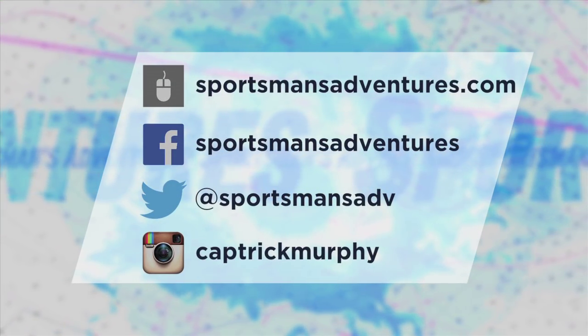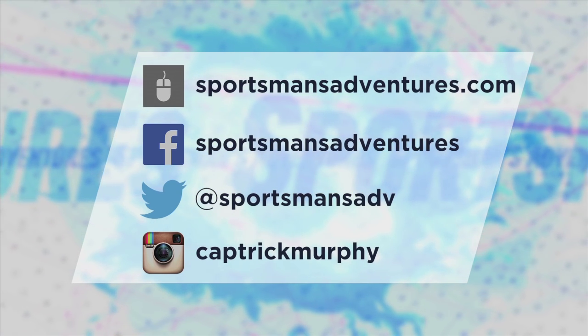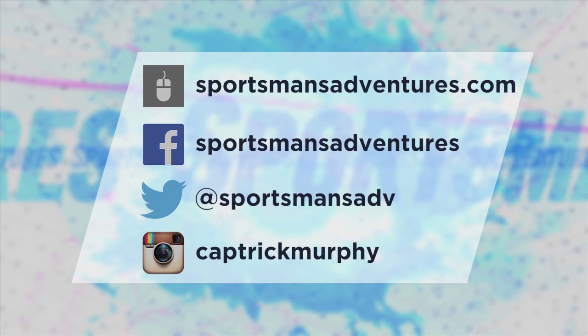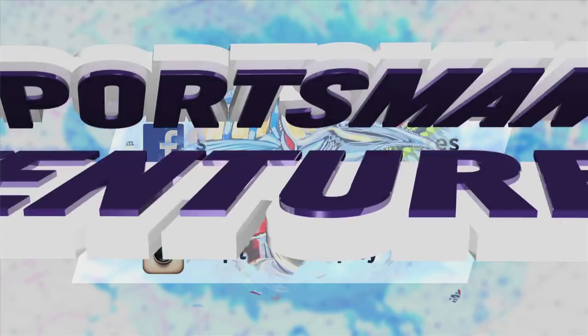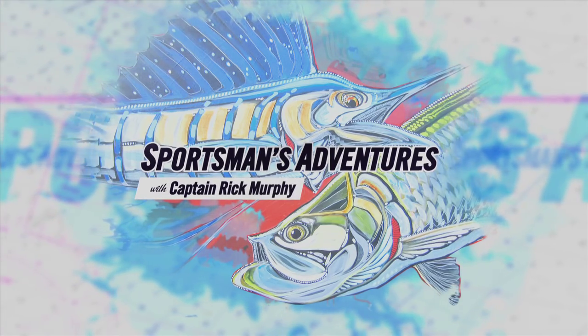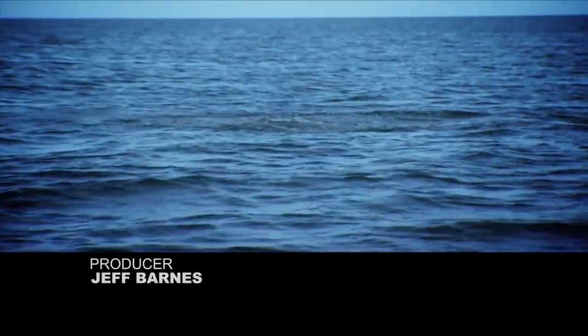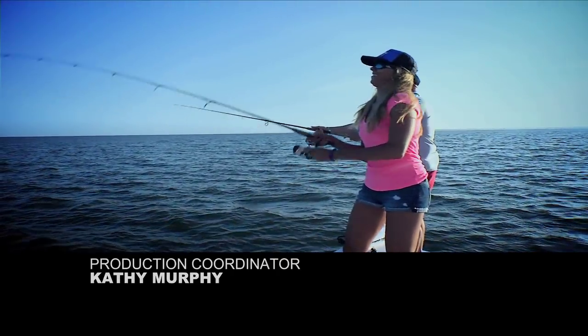Keep up with the latest Sportsman's Adventures news and events by logging into SportsmansAdventures.com and following us on Facebook, Twitter, and Instagram. Coming up next week on Sportsman's Adventures with Captain Rick Murphy — it's a tarpon breach! It's a tarpon! You got him on, breach! What time is it? It's tarpon time! That's what you came here for!